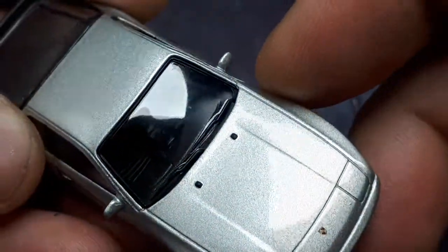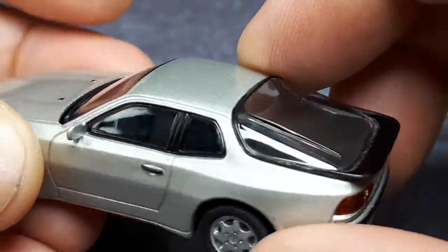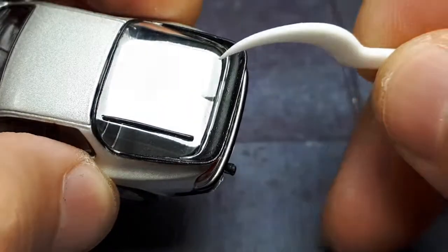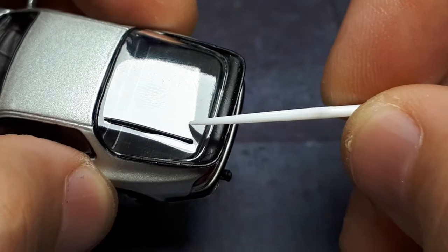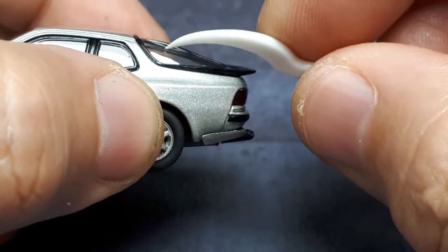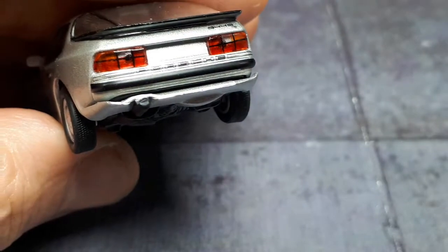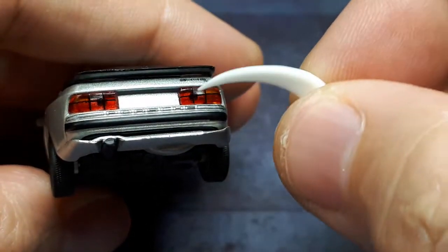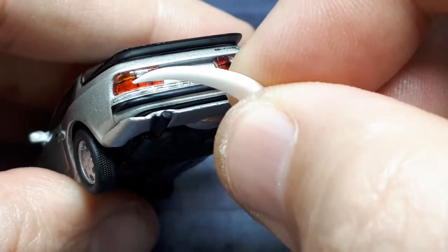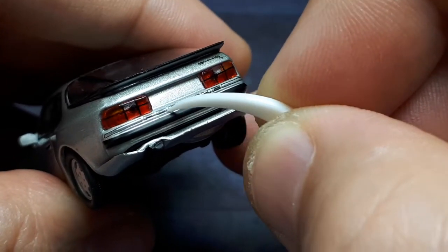Interior details are standard Kyosho blister pack — nicely molded but all black. Then again, a lot of 944 interiors might have been black, so that's actually accurate. The rear wiper blade is raised and painted black, and it does seem to come through the glass. The rear wing has some black paint and is well done. The back end has nice thick tail lights with very good separation — clear backup light, orange, and then a printed lens texture. That's good detailing.